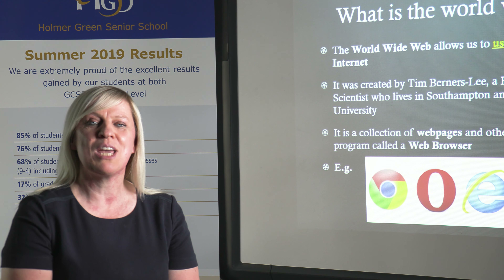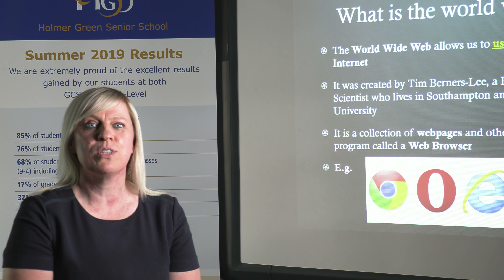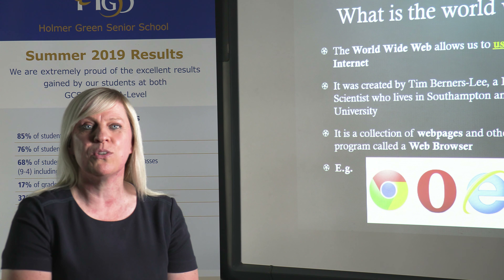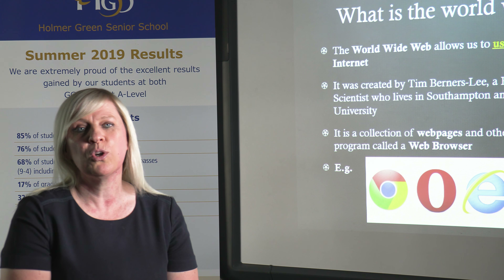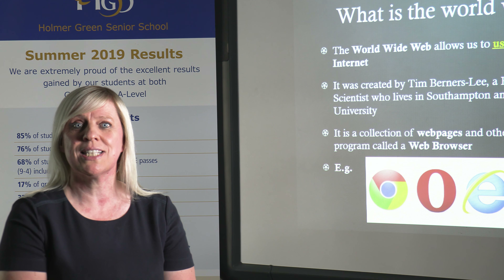In Year 12, all students take part in the National Skills Enterprise Challenge. The winning team then go on to the final and last year we came second. This year it has just been announced that we are the national winners overall, competing against 150 other schools nationally.